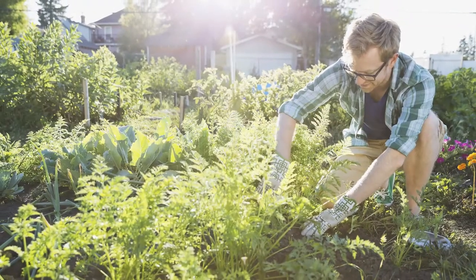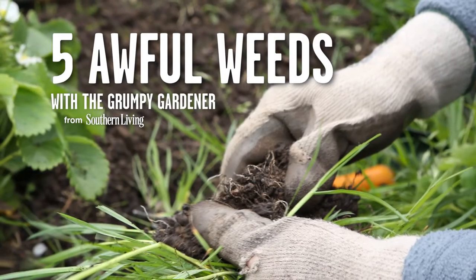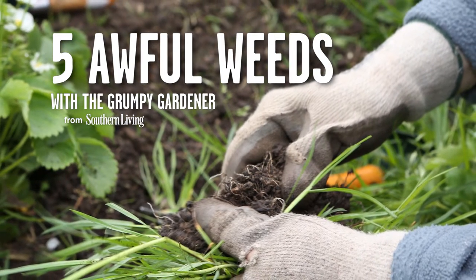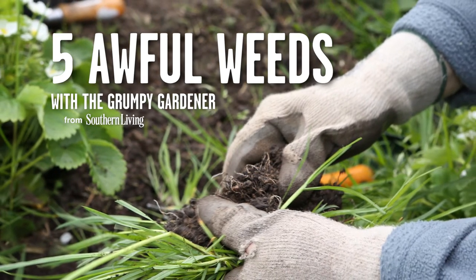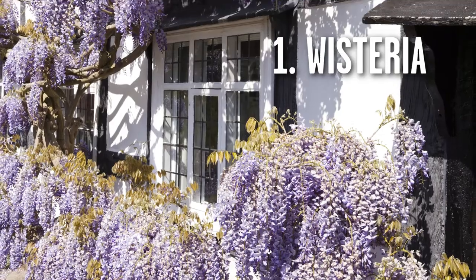A weed is any plant that's growing where you don't want it to grow. Some weeds are pretty, some are a real pain because they take over your entire garden and ruin the whole thing. So if you live in the south, I'm going to tell you about five weeds that are either growing in your garden now or are going to be growing in your garden, and how to get rid of them. First weed is wisteria.